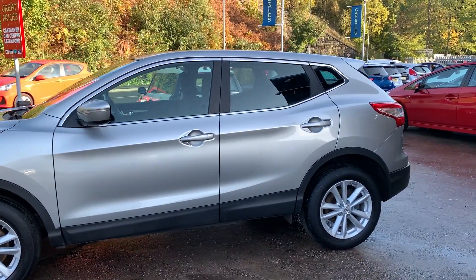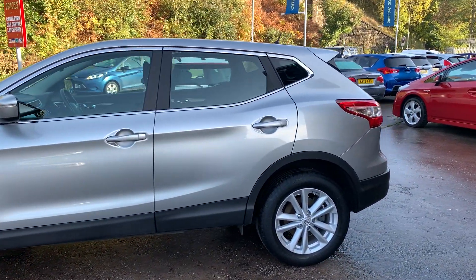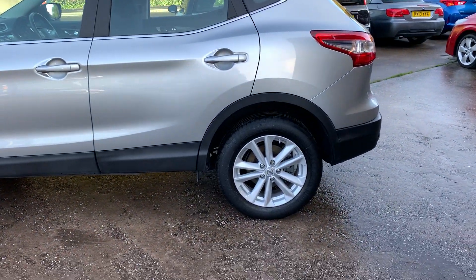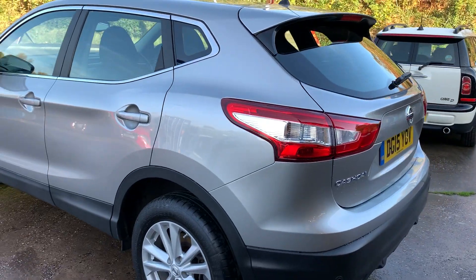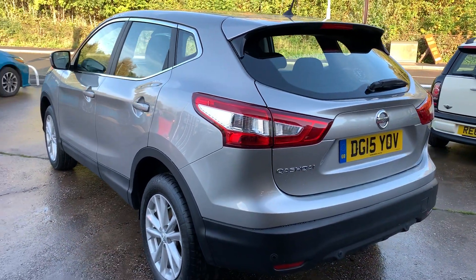This car is in a metallic pale grey, has a 1200cc petrol engine, alloy wheels, air conditioning, electric windows in the front and rear, electric folding mirrors. It's a 6-speed.